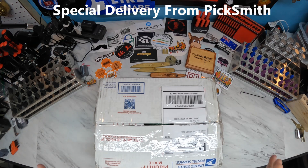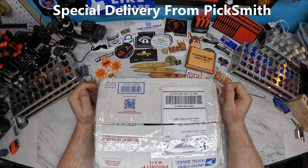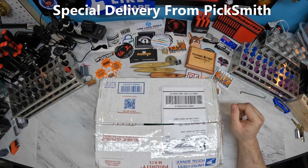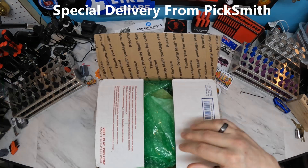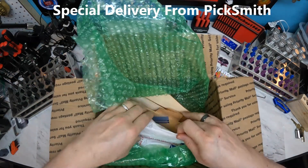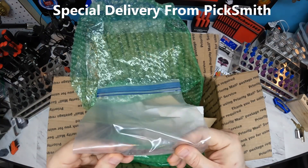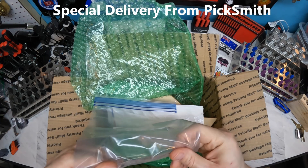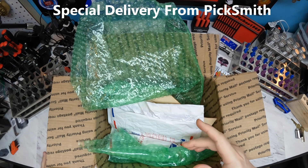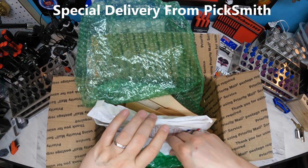This highway set is being retired, but Picksmith sent me some other goodies in the box and I wanted to do a box opening and show what some of this was because frankly it was pretty awesome. First and foremost, he sent some pick blanks — wall lock tools — awesome, thank you for those.